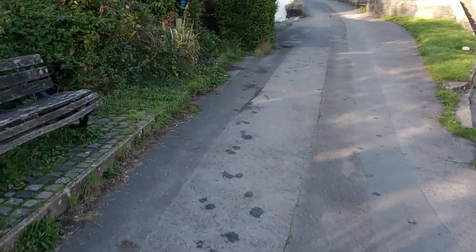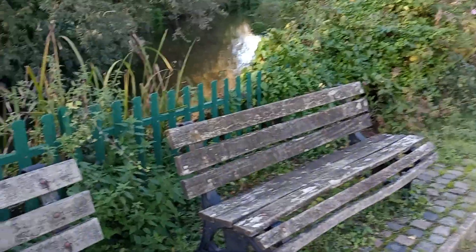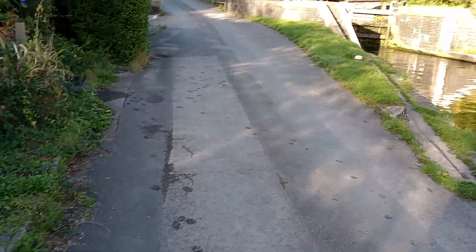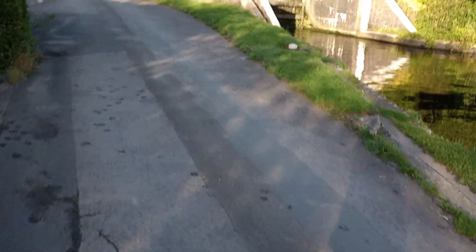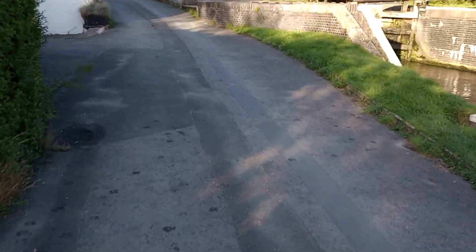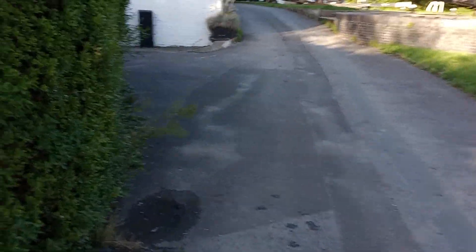I don't know how they managed to do it. This overflow goes on quite a way. Whether they kept the whole canal dry, installed all the locks, and then let the water in — or did it lock by lock? I just don't know.